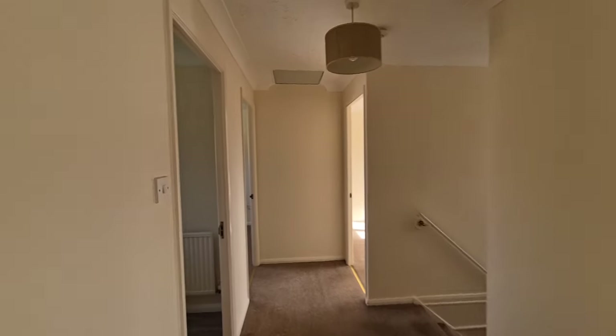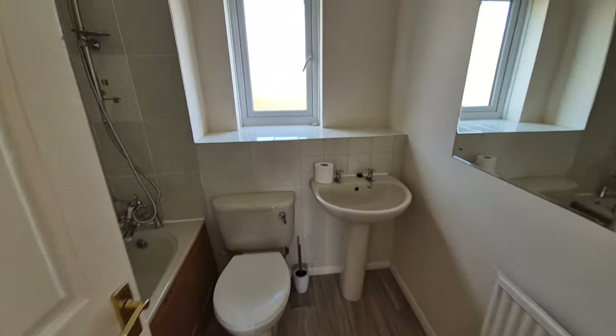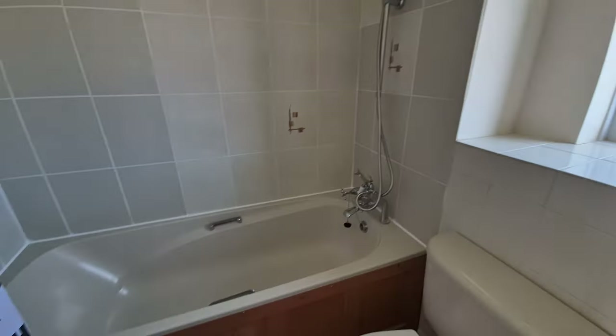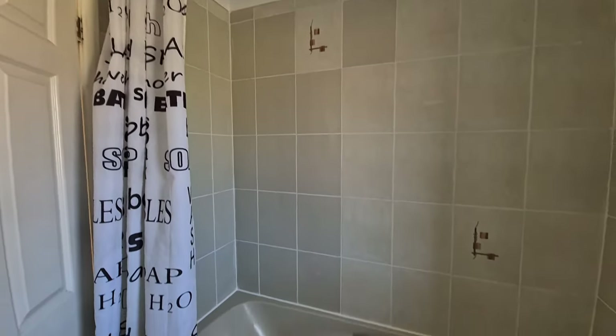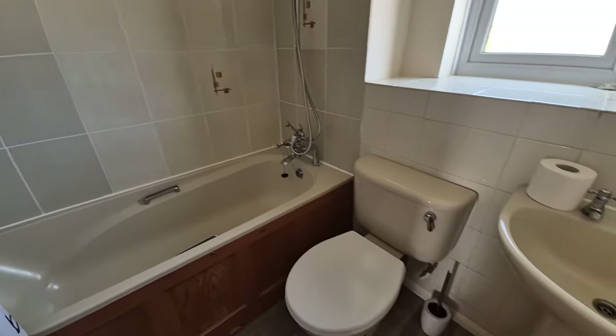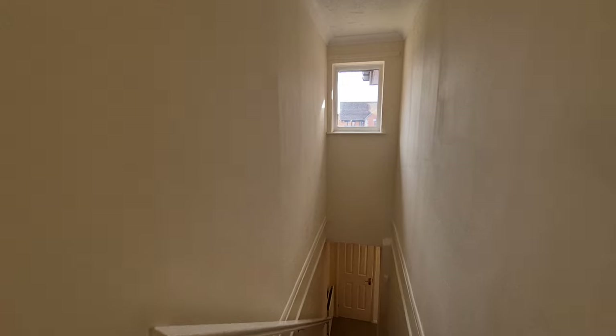Also on the first floor we have the bathroom, with a bath, shower over and shower curtain, WC and wash basin, and an obscure glass window to the rear. That is the property interior.